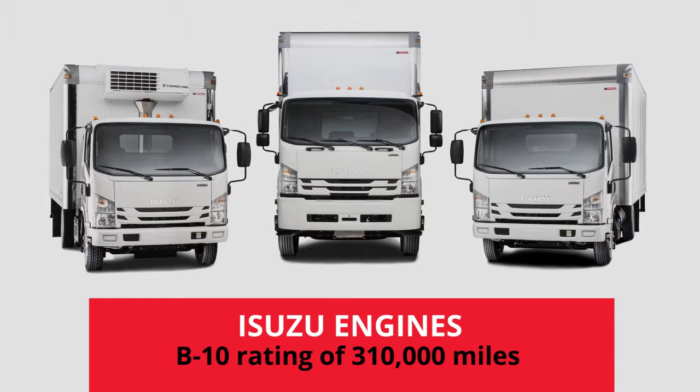Isuzu engines have class-leading B10 ratings of 310,000 miles. That means 90% of Isuzu engines will still be operating normally at that mileage.